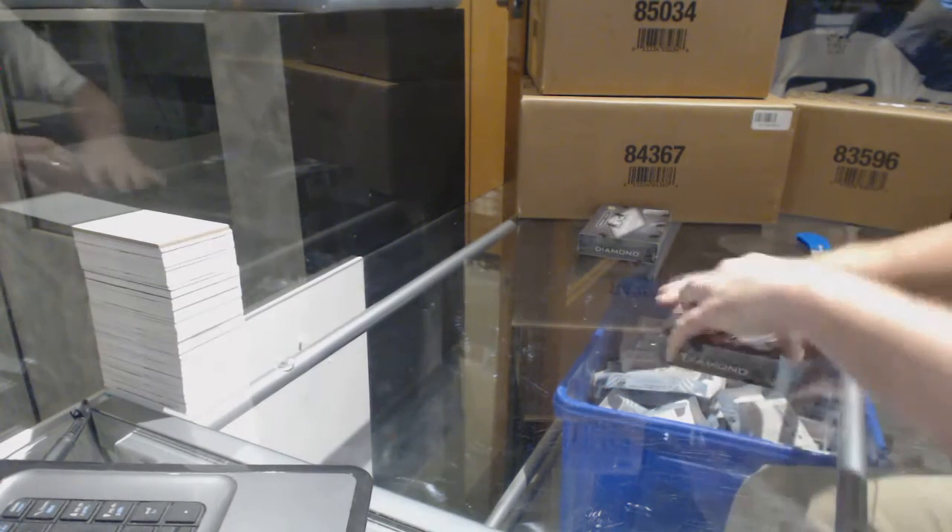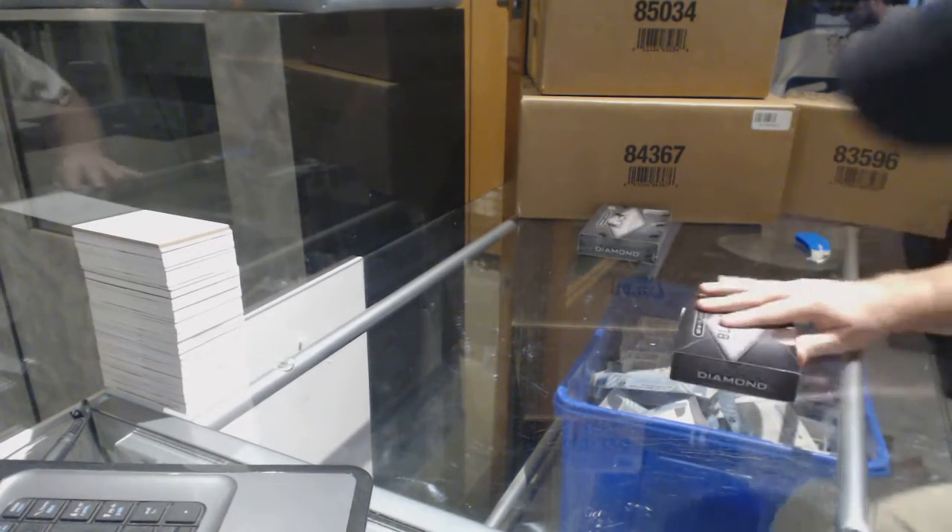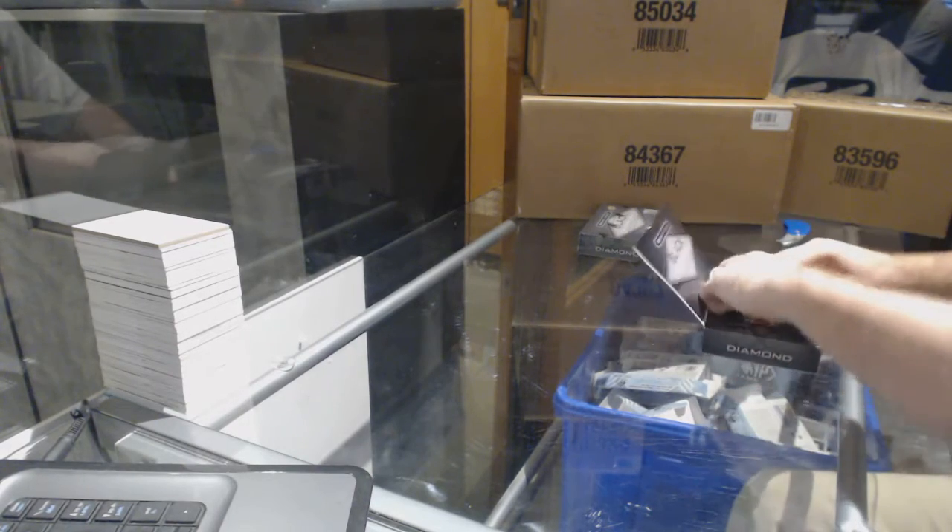Here we go, Leafs Rules — two boxes of Black Diamond 16/17.